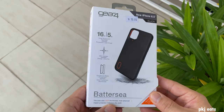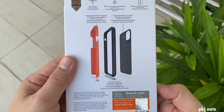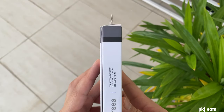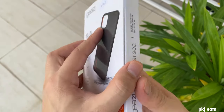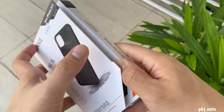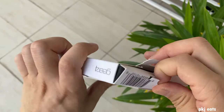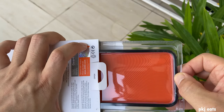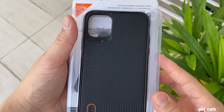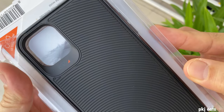Good to see you back here — how are you guys doing? It was a very busy week for me. This week we are going to talk about the Battersea, a Gear4 iPhone 11 Pro Max case. I had this case for quite some time already — when I bought my iPhone 11 Pro Max, this was one of the first cases I bought. This case cost me about 50 US dollars, bought from Singapore.